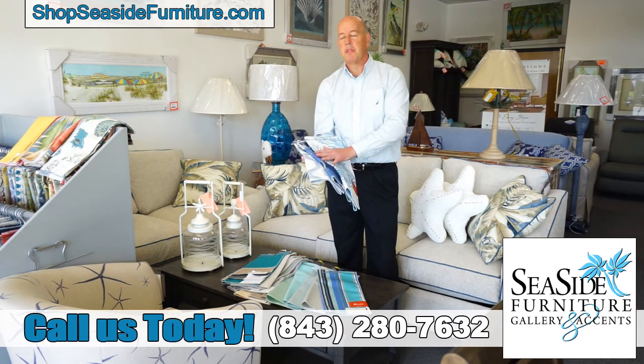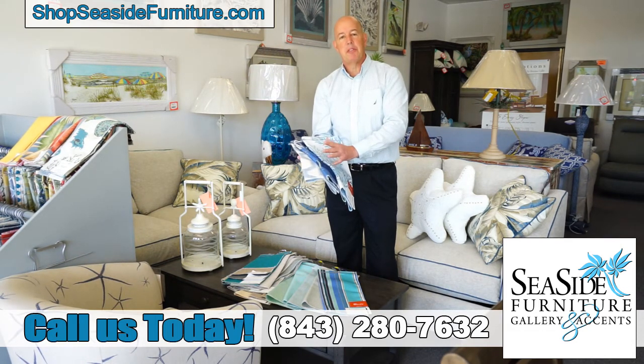These are some of the fabrics that we offer here at Seaside Furniture Gallery and Accents. Come in and talk to our sales people — they're very knowledgeable about the fabric array that we offer. We'd love to have you come in at 527 Highway 17 North in North Myrtle Beach, here at Seaside Furniture Gallery and Accents.